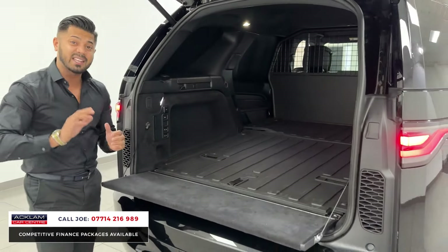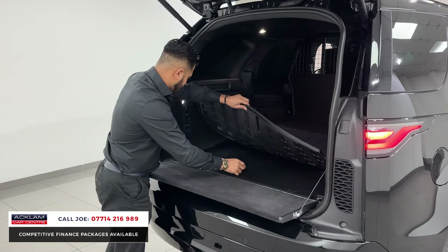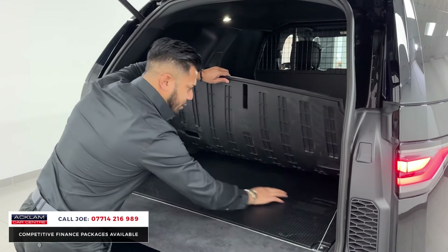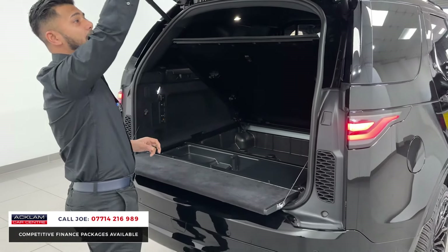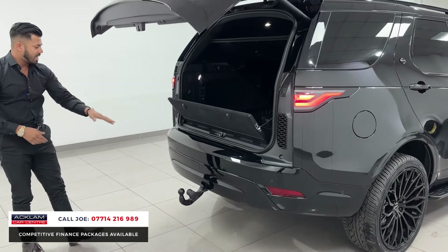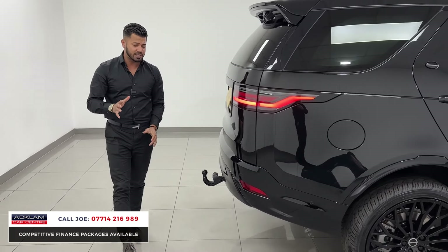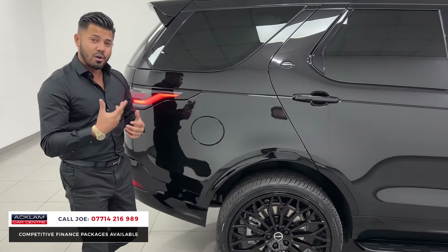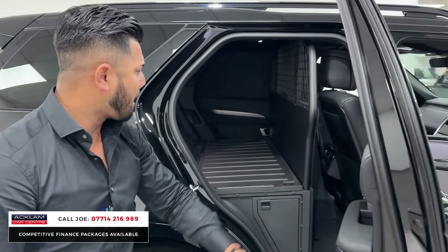You press that button, and a few seconds later the tow bar comes out ready for use with the electrics. Once you've finished, press the button again and it folds away. Underneath here you've also got more cubby hole space — you have to unlock it. So there's more cubby hole space underneath as well. Press the button, this lifts up, that closes, and there's the tow bar. Everything is colour-coded. You've got a 360 camera system at front, side, and rear, plus front and rear parking sensors. The car is in brand-new condition.